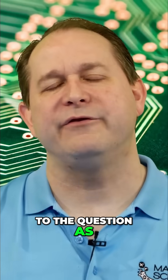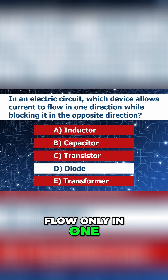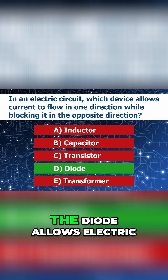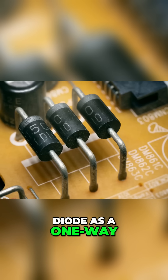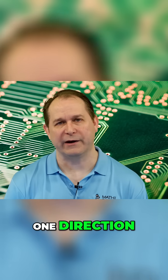The correct answer to the question of what circuit component allows electric current to flow only in one direction while being blocked from flowing in the other direction is the diode. The diode allows electric current to only flow in one direction. You can think of a diode as a one-way valve or a check valve that only allows electrons to flow in one direction.